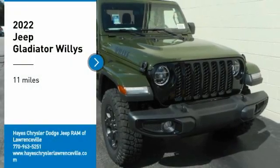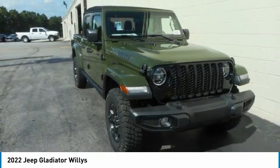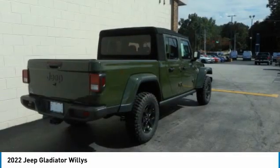Take a ride in the 2022 Gladiator. The Jeep Gladiator is just the off-road truck that Jeep fans have been waiting on. Enjoy the functionality of a truck while retaining the off-road capability. You'll fall in love with this Jeep Gladiator.